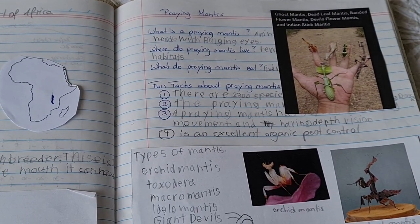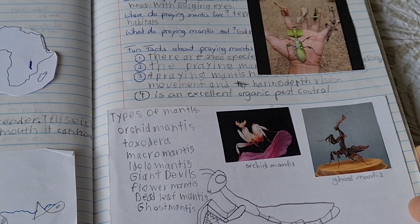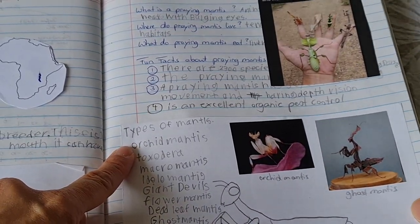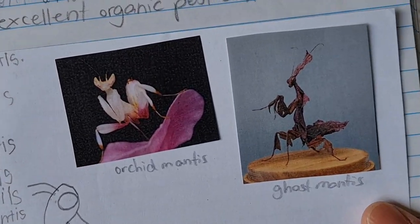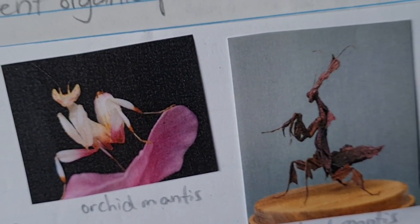We looked on the internet and my son found different types of mantis. For example, we have the orchid mantis, which is this one here — it looks really cool, like an orchid. It's so beautiful.